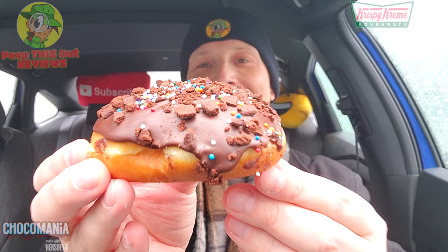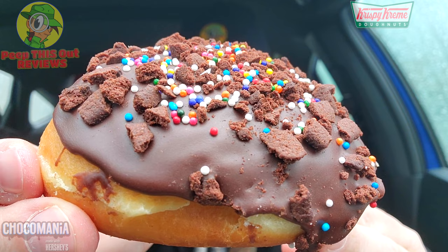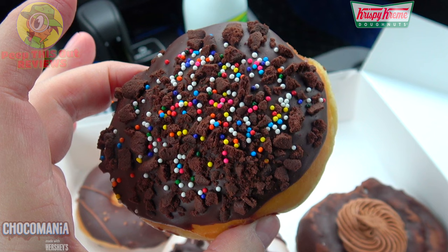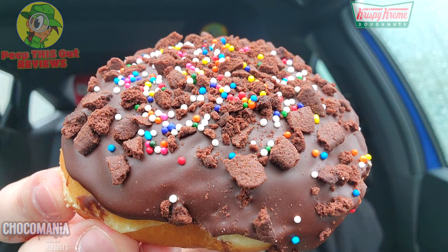It wouldn't be Krispy Kreme without at least one of these donuts being filled with something, and that's exactly what we have here. This is the Hershey's Galaxy Brownie — a filled bit of goodness. What I've got here is a donut filled with Hershey's Special Dark fudge cream, dipped in Hershey's chocolate icing, and topped off with crunchy brownie pieces and rainbow sprinkles. If you're thinking this looks like the Milky Way or a galaxy, that's the theme. It feels pretty fresh and the presentation is looking really nice. Let's peep this out.